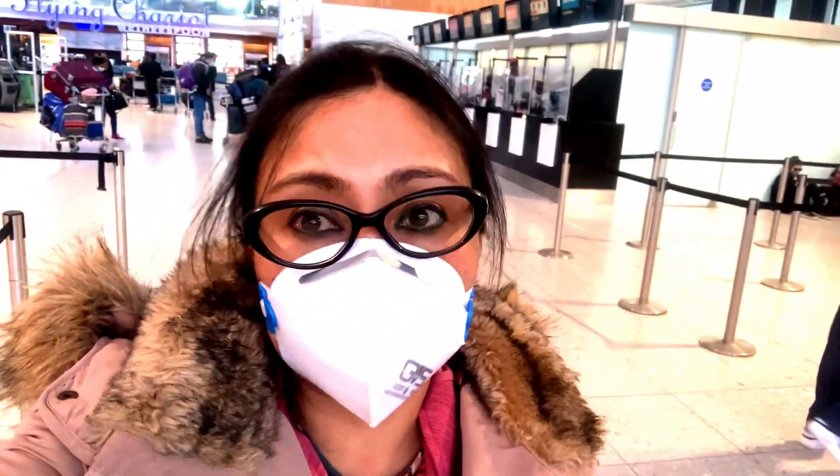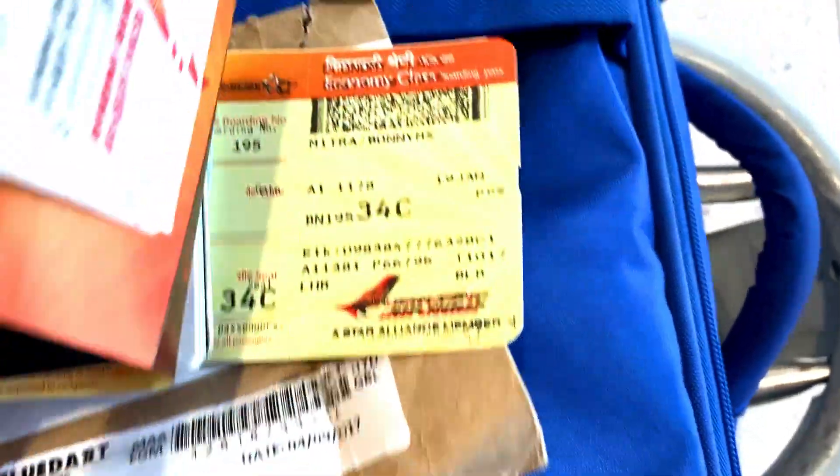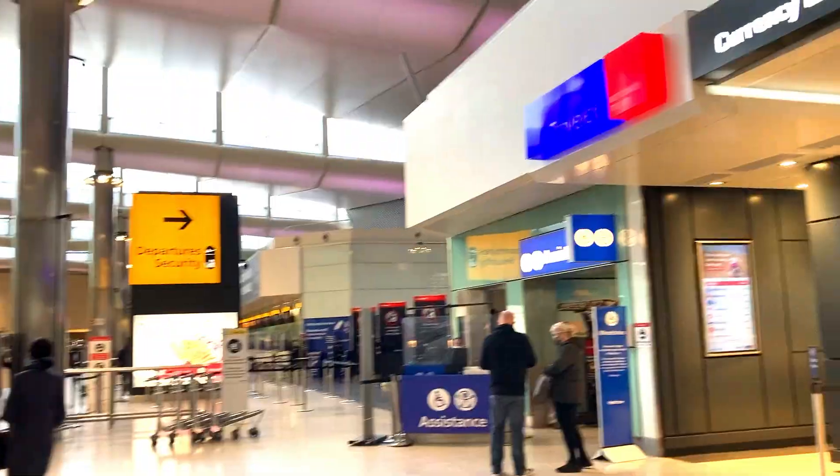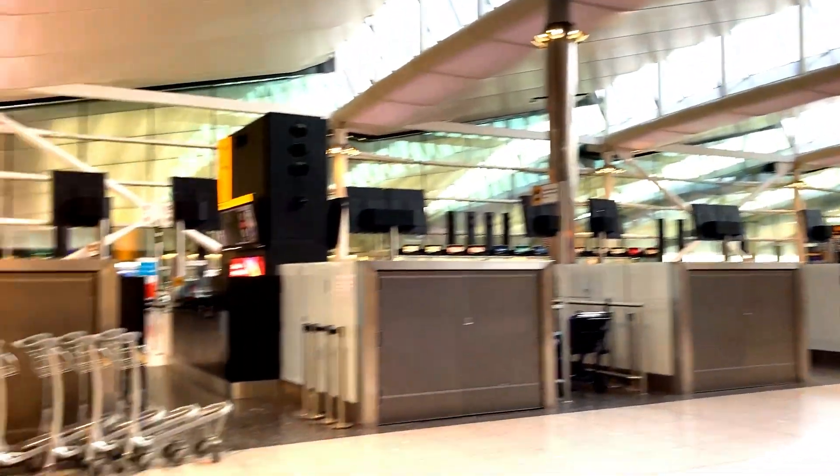Check-in process is done and now heading towards immigration. So we got the boarding pass, you can see. Here is the currency exchange — if you take my suggestion, I did it from Bangalore because I got a much higher rate. Now heading for immigration.